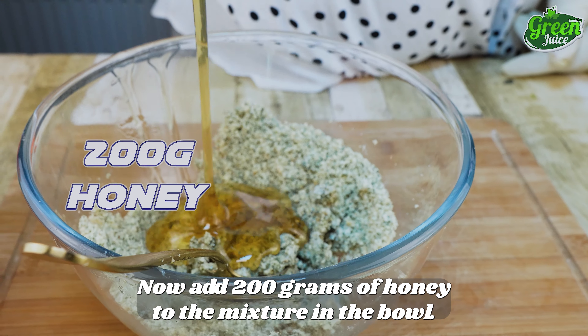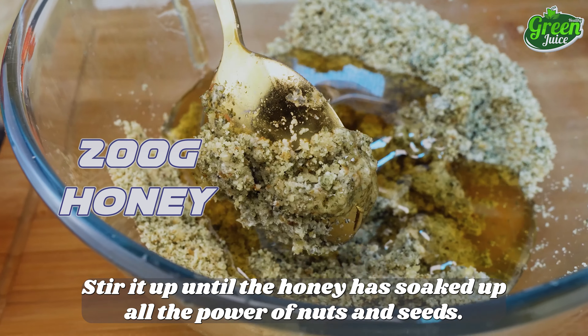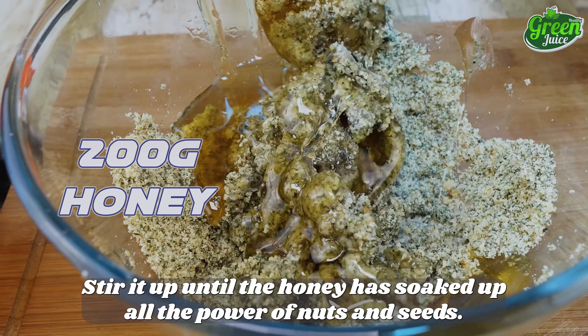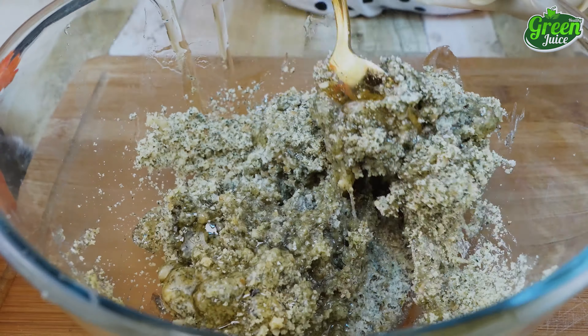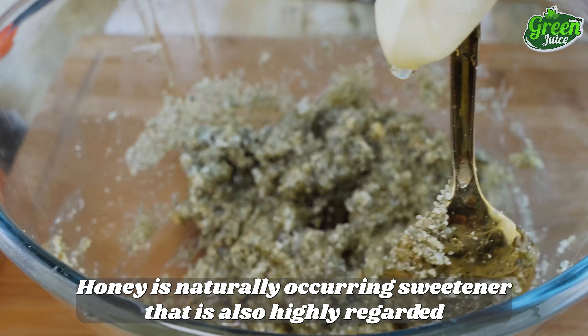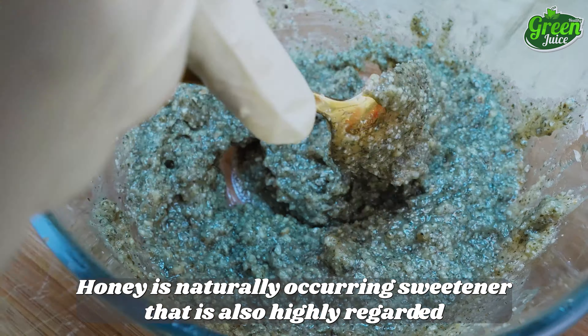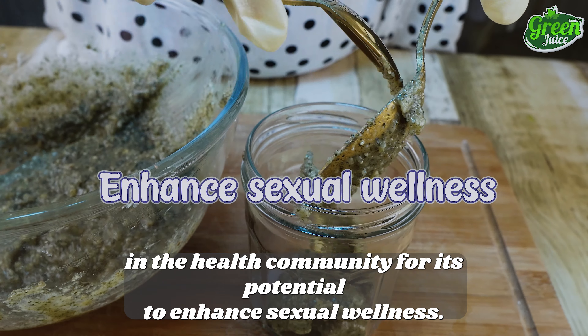Add 200 grams of honey to the mixture in the bowl. Stir it up until the honey has soaked up all the power of nuts and seeds. The addition of honey will give the whole recipe a pleasant texture. Honey is a naturally occurring sweetener also highly regarded in the health community for its potential to enhance sexual wellness.